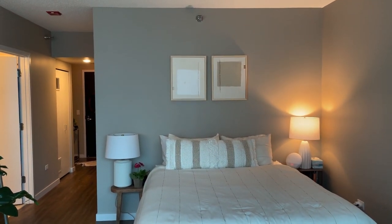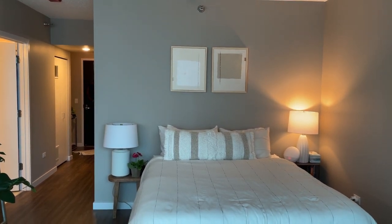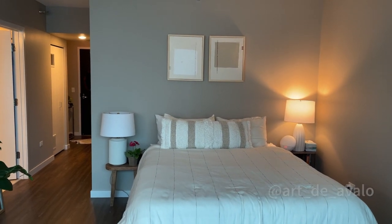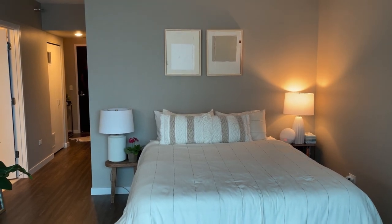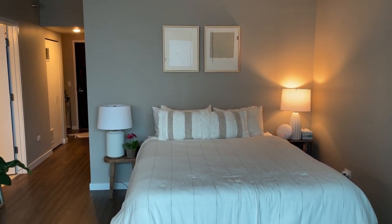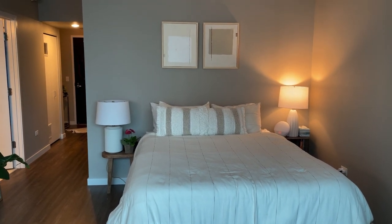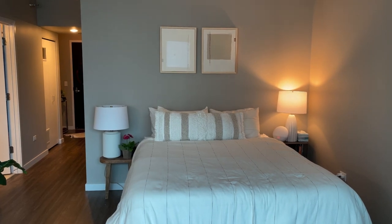Those art pieces above the bed are by this artist — I'll put her name on the bottom of the screen. I'm not really the kind of person who likes to hang a lot of stuff on my walls, but I really liked the aesthetic. It really matches my furniture and the neutral tones. My friend helped me hang them and I kind of like how they're a little asymmetrical.